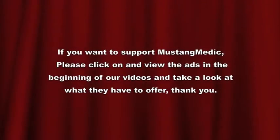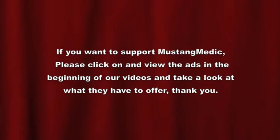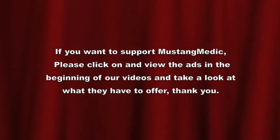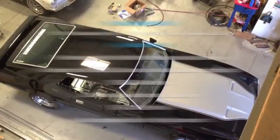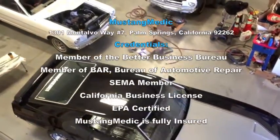Here we go — going up. Gary and I are about to head off on our epic journey. Thanks for watching, guys. It's going to be kind of nice, like a little vacation — not having to upload videos. But I'll be back. MustangMedic.com — we take the frustration out of restoration.